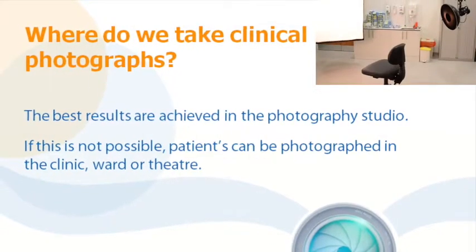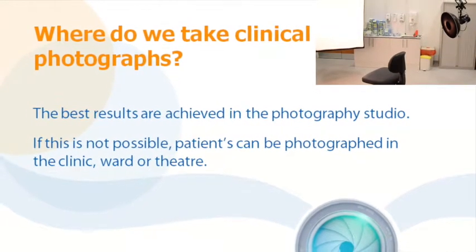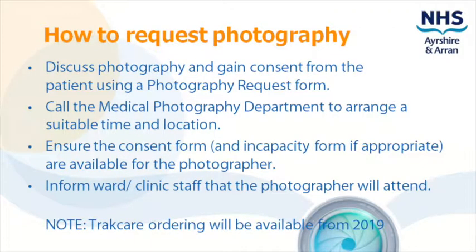Diagnosis, mobility and infection control are considered when deciding whether the patient is able to attend the studio. Gain the patient's consent, fill out a form and call us to arrange photography.